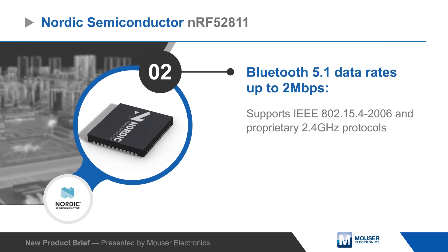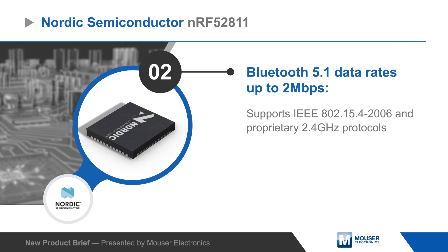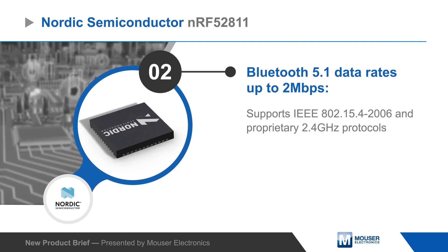The transceiver supports data rates up to two megabits per second, can be used with other 2.4 GHz protocols, and has high transmit power and sensitivity.